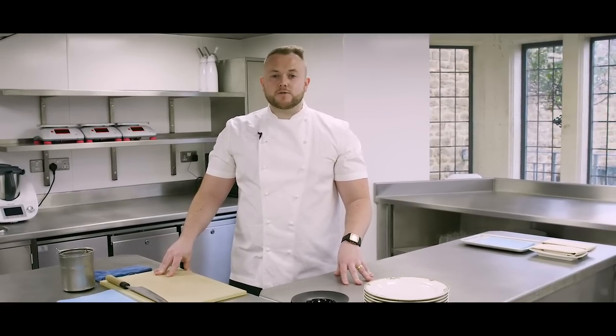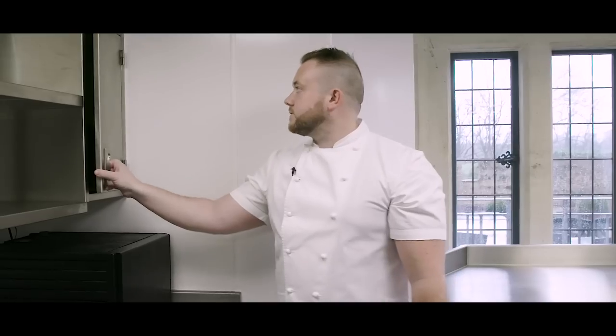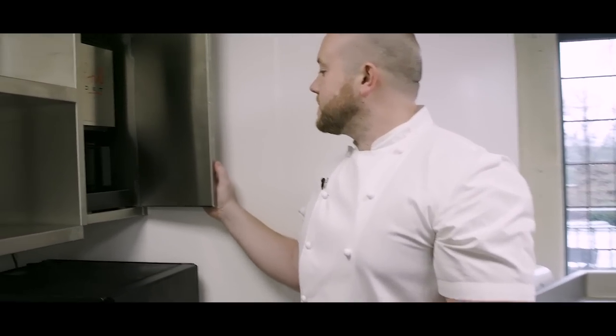With us having guests enjoying a course from the dining room in the kitchen, it was important for me to include a soundproof cupboard for the packager.